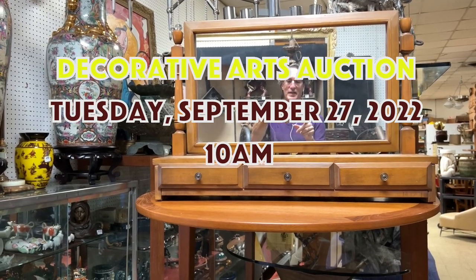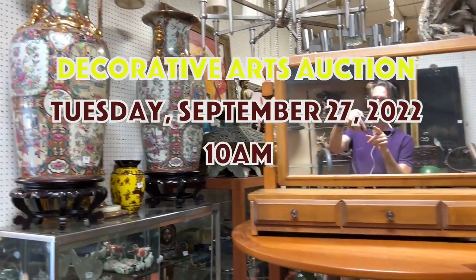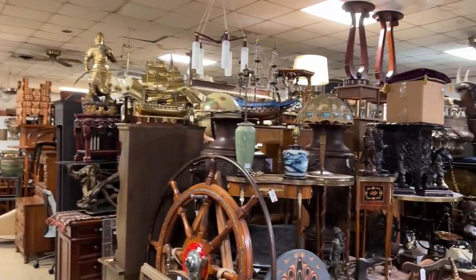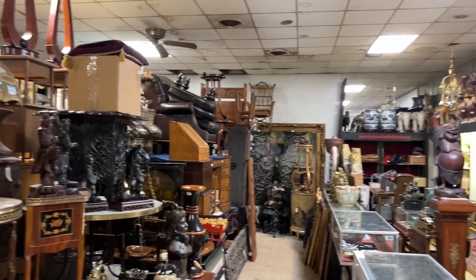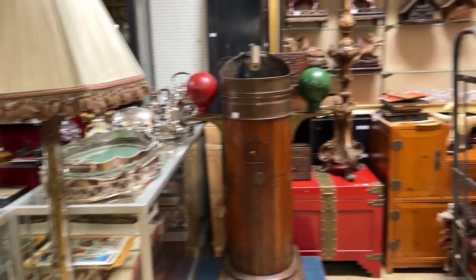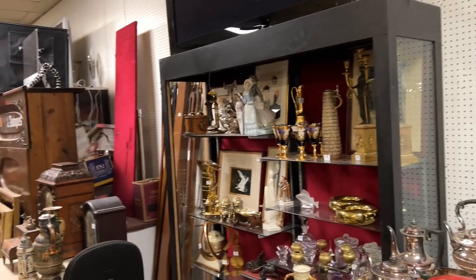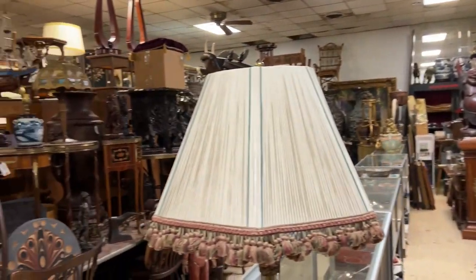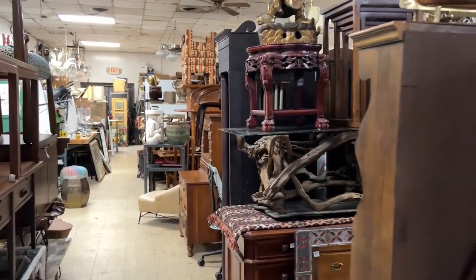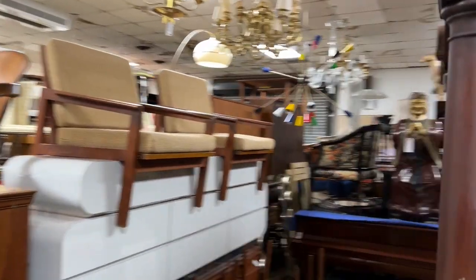Hey everyone, it's Kent Jackson from Uniques and Antiques, and I'm going to do the walkthrough for our decorative arts auction on September 27th, 2022. About 600 lots in this amazing sale with Asian antiquities, Odd Fellows collectibles, baseball cards, carpets, silver, porcelains, glassware, lots of antique furniture, artwork, lamps, lighting, etc. Stay with me for the next 10 minutes or so and I'll walk up and down the aisles so you can see what we have in our sale on the 27th.